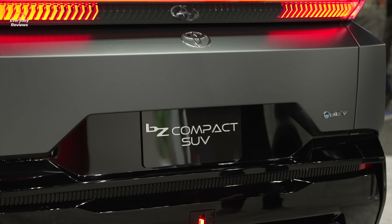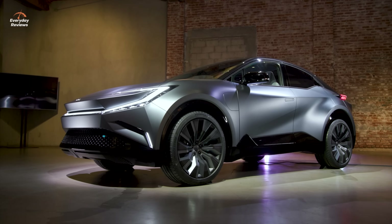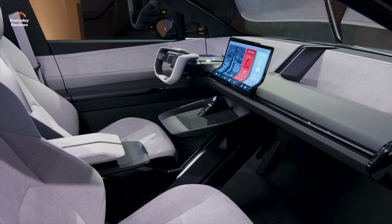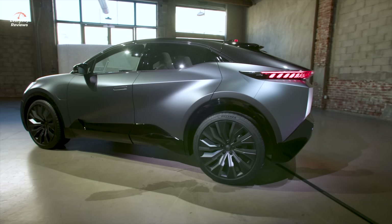Another vehicle Toyota introduced at the LA Auto Show is the very cool BZ compact SUV. This is one concept I hope they produce.